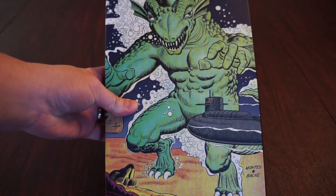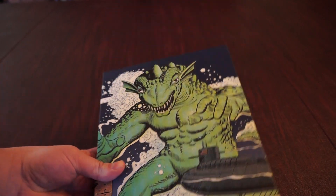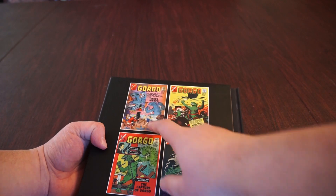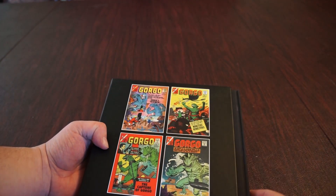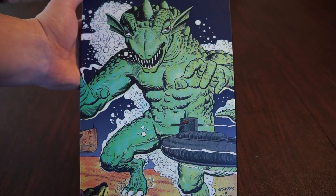Here is the cover. That looks like that is the issue 11, 12, 13, issue 14 cover there. Pretty cool. We have Gorgo with a submarine underwater.